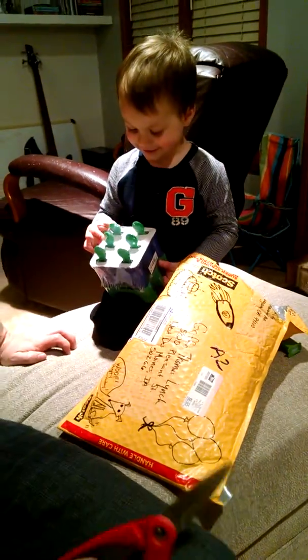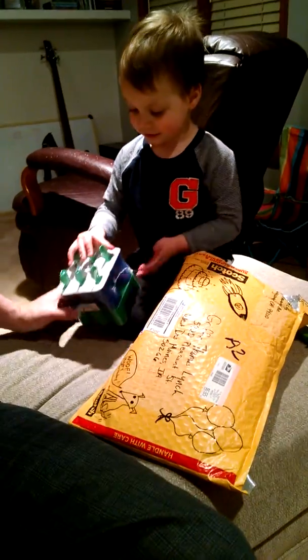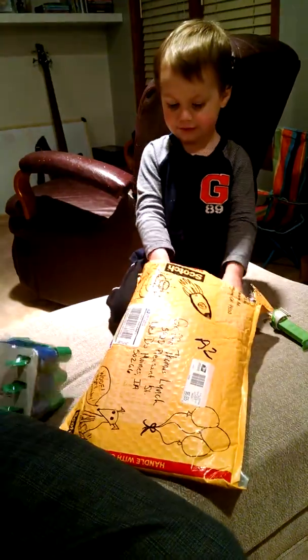What is that? What is it? I think it's a popsicle mold. It makes popsicles. Oh, cool. So we can make homemade popsicles?